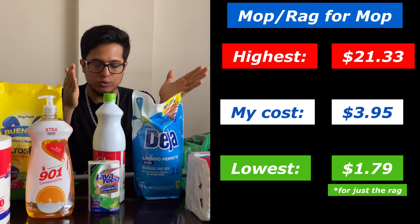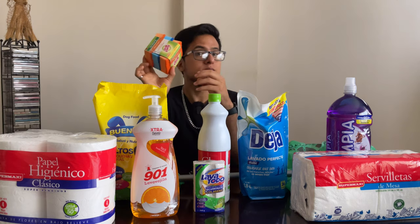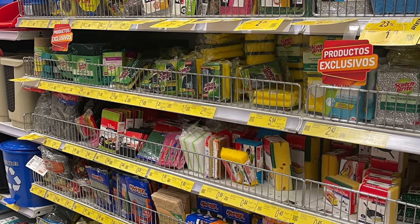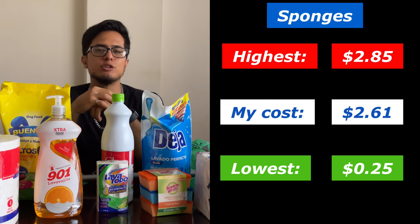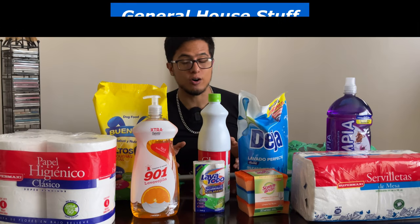So the lowest would be those rags and the highest would be that high-end mop. Last in this section, we have sponges — I bought this three-pack at $2.61. You could have bought an individual one at $0.25 or other packs at $2.85. The price difference isn't much; it just depends if you want an individual one or a pack. Since I want this to last for a month, I went for the pack.